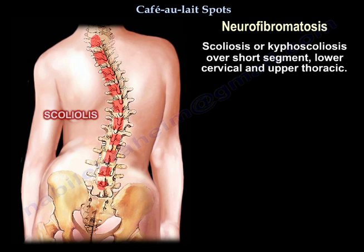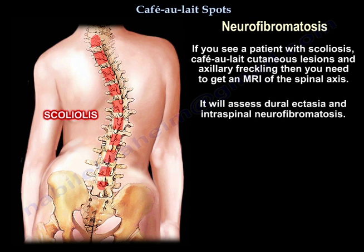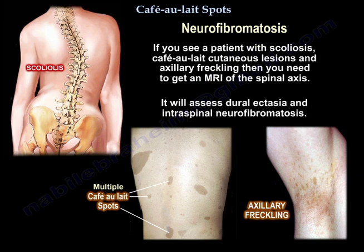Scoliosis or kyphoscoliosis over a short segment in the lower cervical and upper thoracic spine may occur. If you see a patient with scoliosis, café-au-lait cutaneous lesions, and axillary freckling, you need to get an MRI of the spinal axis to assess for dural ectasia and intraspinal neurofibromatosis.